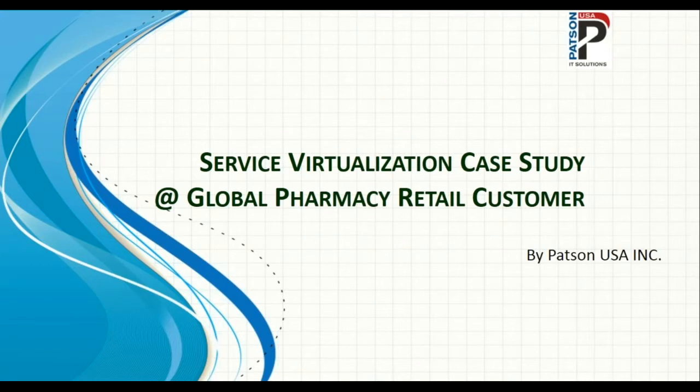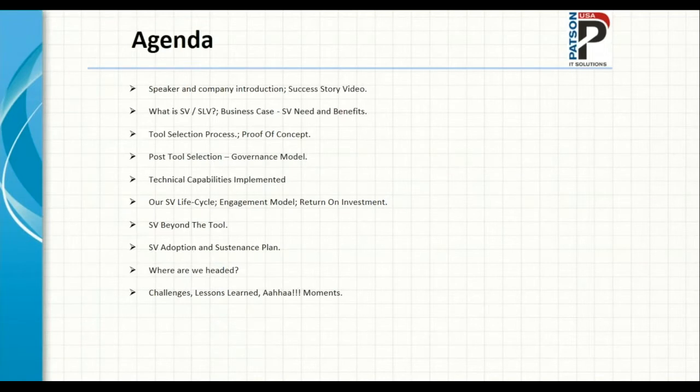I'll go ahead and pass it over to Amit. Thank you, Paul. Hello, everyone. This is Amit Patel. I would like to thank you for your time and attention in attending this webinar. These are two very important things one could give to someone, and I hope I'll do justice to that in this session. Here's the agenda for today.